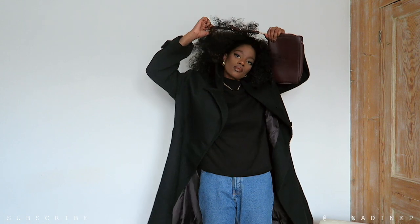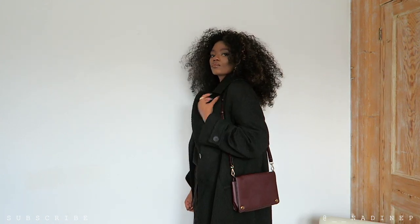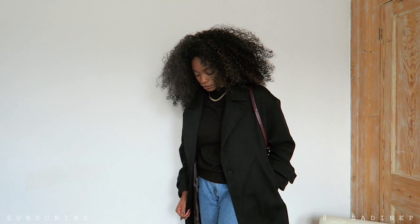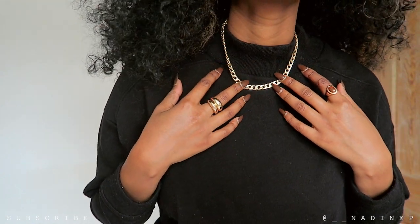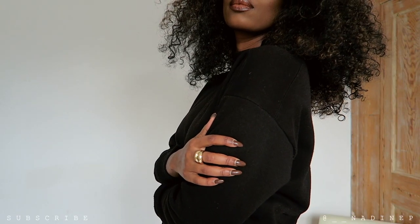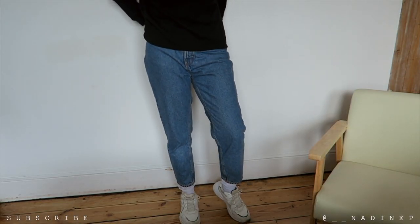I paired this look with a nice high neck jumper that I got from New Look a few years ago — maybe four years ago. I'm sure you can get a jumper like this anywhere these days, but it's a great jumper. I paired this look with my blue mum jeans from Zara, which I love — I purchased those about a year or two ago and they're one of my favourite jeans. And just to add a little bit of detail, I paired it with my simple necklace from Mango.